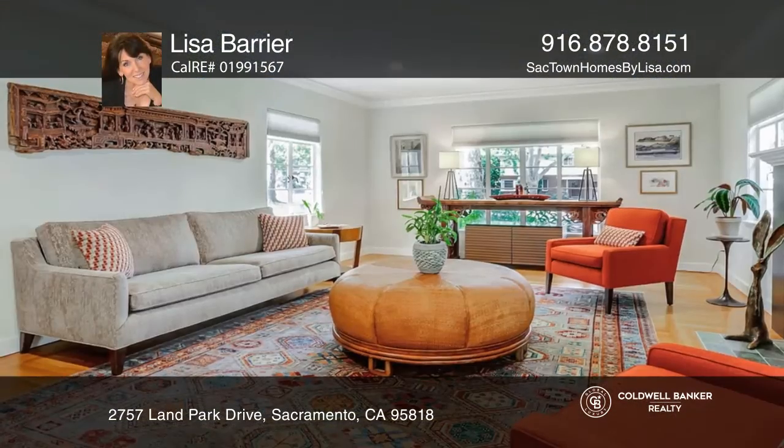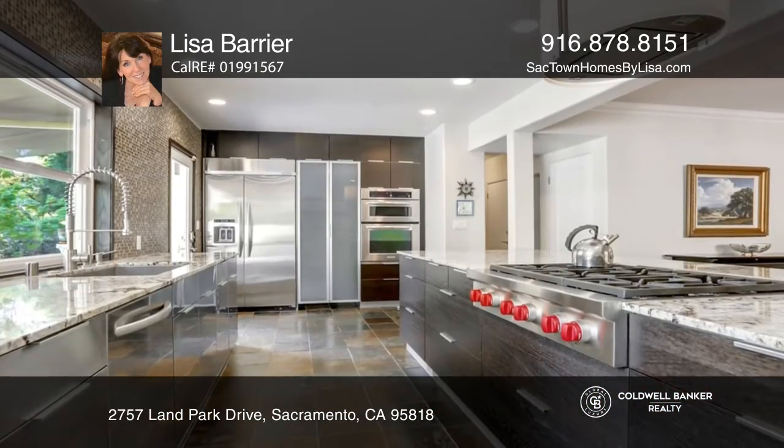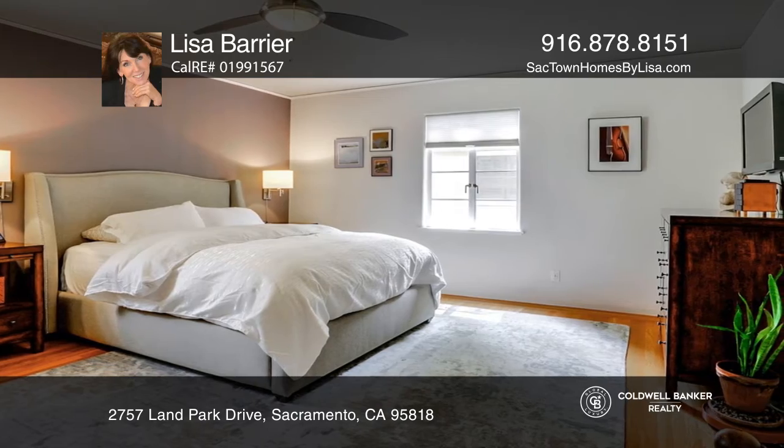Welcome to this stunning home that features original hardwood floors and brick. The formal living room flows through to the bright and open kitchen with high-end appliances, granite countertops, and tons of storage.